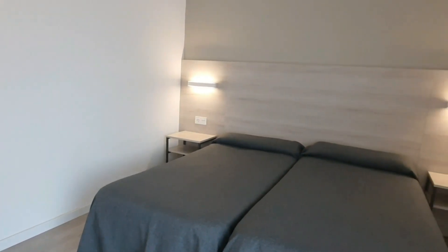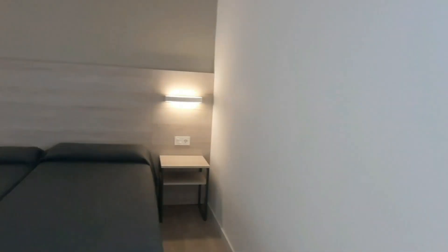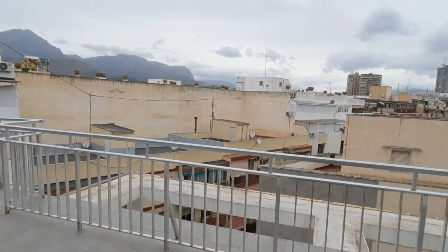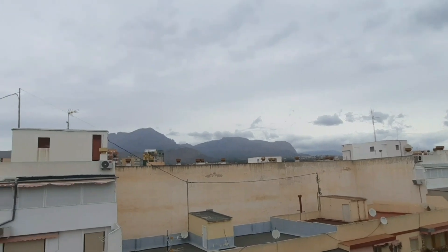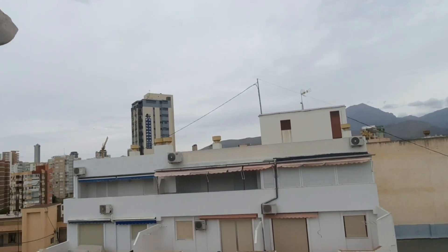Let's head to the terrace to see how big it is, what it can offer, and which views you have from the top floor of Hotel Brazil. From here you have views of almost 180 degrees — you can see the mountains right in front.